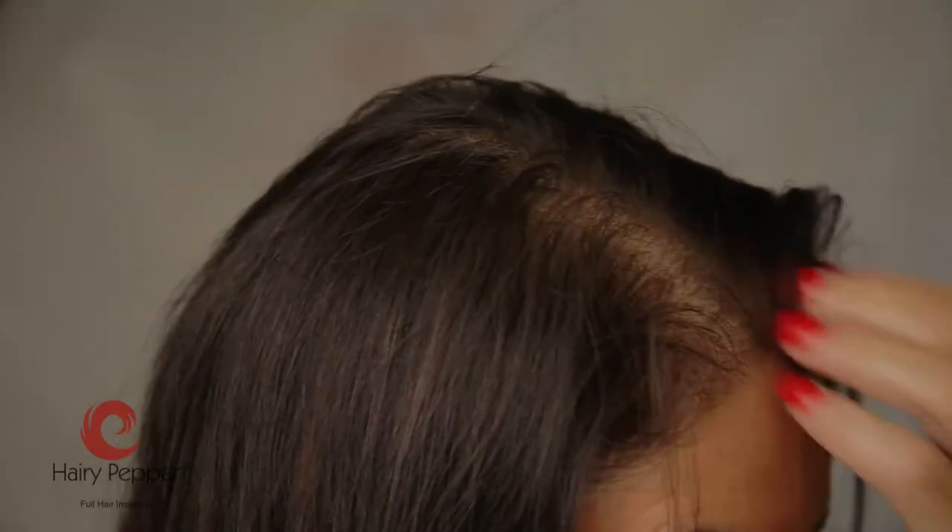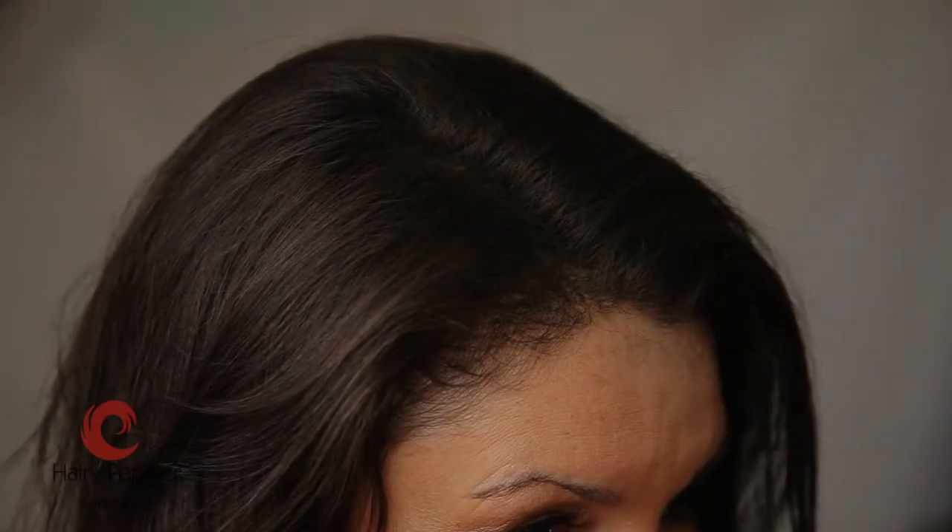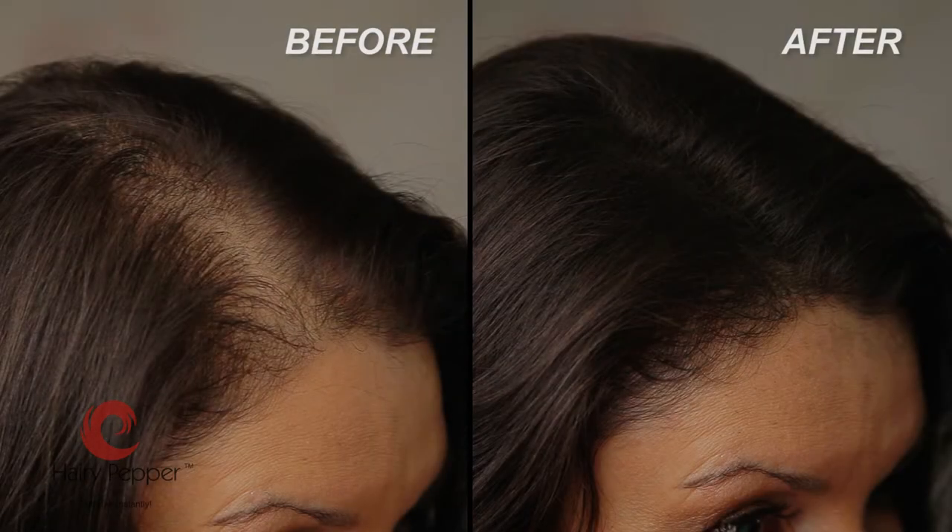Life should be enjoyable. Worrying about patchy hair is embarrassing and stressful. Thanks to Hairy Pepper, there's a safe, 100% natural and inexpensive answer to thinning hair for men and women.